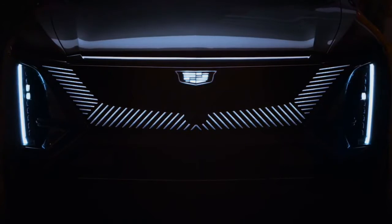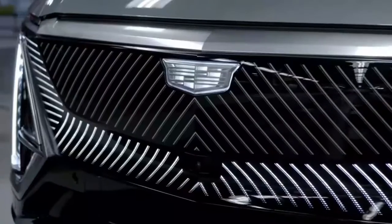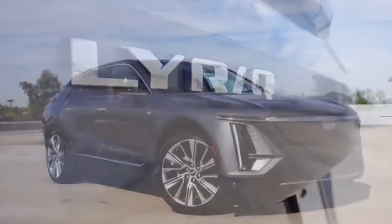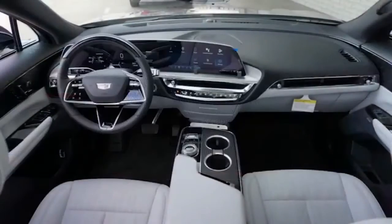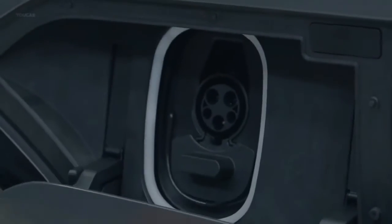The 2024 model year will include five new paint colors in addition to the eight now available, as well as a Napa leather package (RPO code PCH) for the luxury and sport trims. GM has just announced the tech trim as the base model for the Cadillac Lyric 2024. The GM Spring Hill facility in Tennessee will continue to produce vehicles.